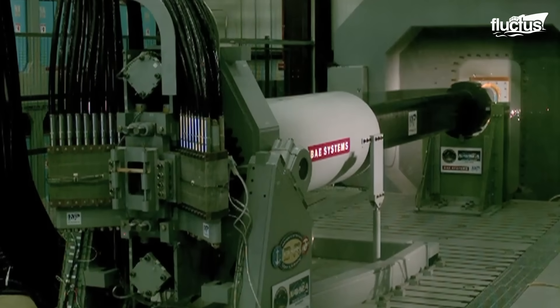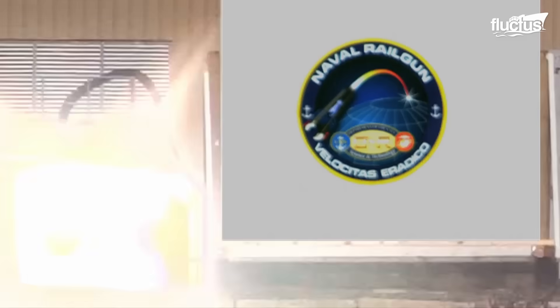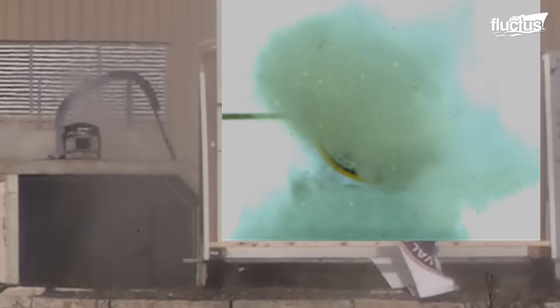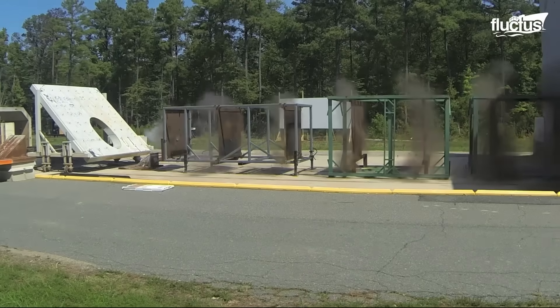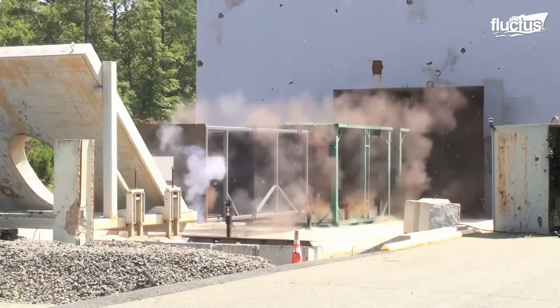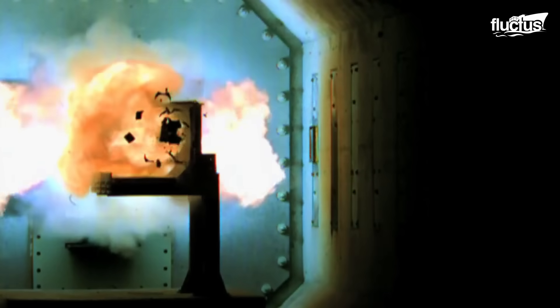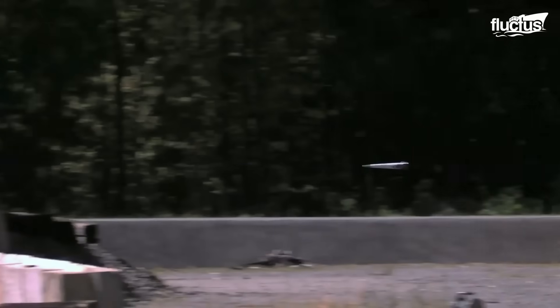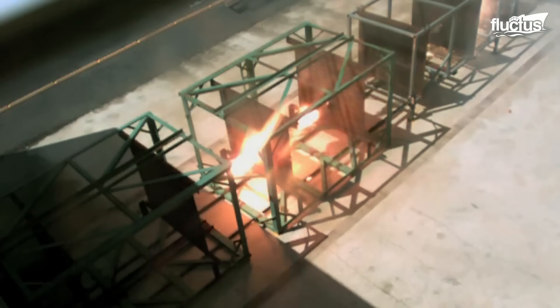Few weapons across the globe match the railgun in terms of awe and potential destructiveness. A railgun employs electromagnetic force to propel projectiles at extraordinary speeds. These projectiles carry no explosives; instead, they rely solely on velocity and mass to inflict damage.